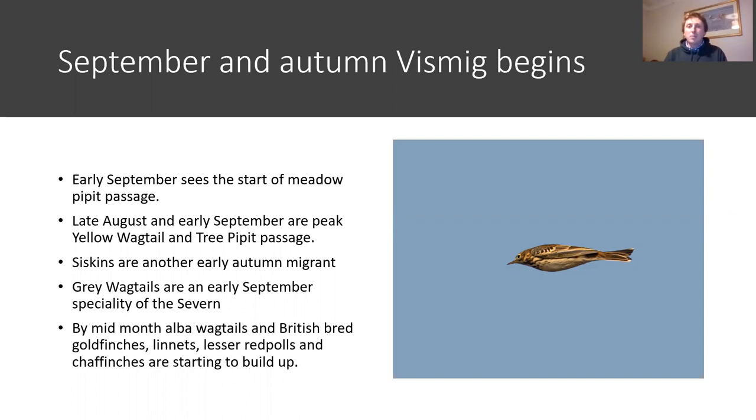Tree pipits start moving through in late August and early September. Yellow wagtails are another bright species: if you go to somewhere like Goldcliffe near Newport in Gwent on a mid to late August day, it wouldn't be unusual to see 50 to 100 yellow wagtails feeding around the feet of cattle, fueling up before they migrate. Siskins are also lovely - some of you have probably been seeing them on feeders recently. August and September are a great time to see these birds; we think of them as woodland birds but you'll watch flocks of 50 or 60 heading out across the Severn Estuary.